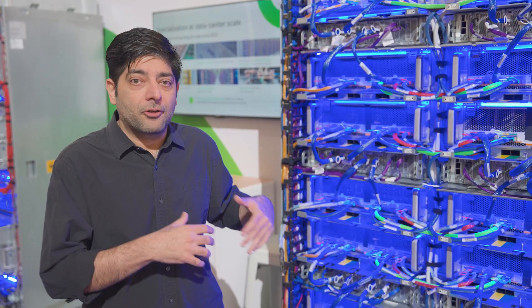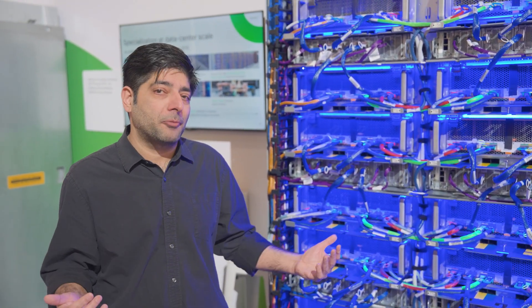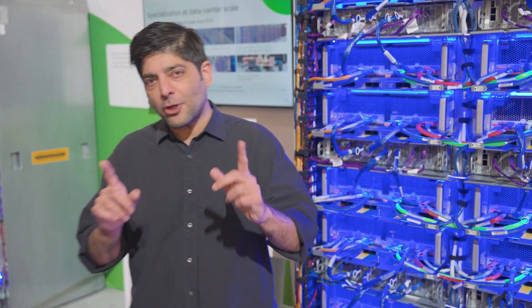Now imagine these 64 chips scaled up to make 256 chips and be a pod for a customer's training workload. Or you could go all the way up to 9,216 chips with our newest generation, Ironwood. But let's talk about GPUs.